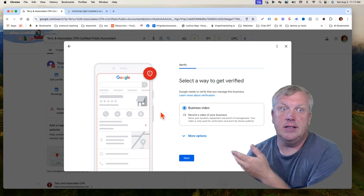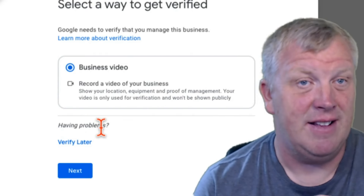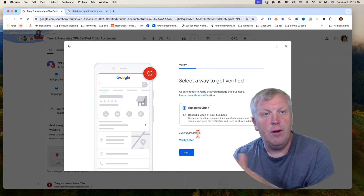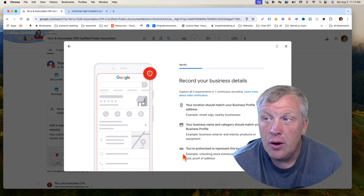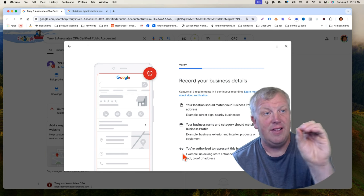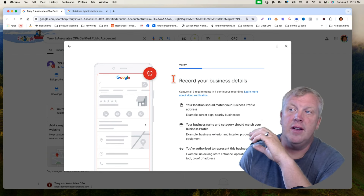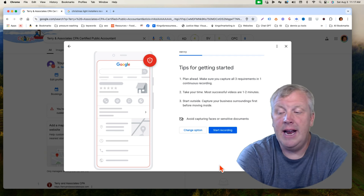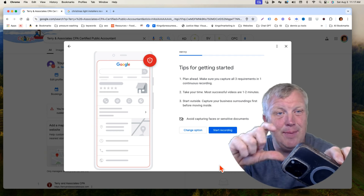Sometimes it will verify automatically — it'll say send a message or send something and just go through. You may click 'More Options' and be required to send a video. I've heard that if you try to redo it enough times it sometimes goes through, but a lot of times it doesn't. When you click next, your location should match your business profile exactly — business name, categories, all of it. This is where it tells you to plan ahead, because you have to record through the app, not upload a pre-recorded video.